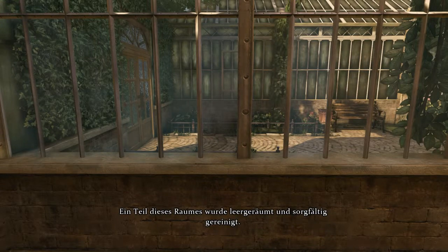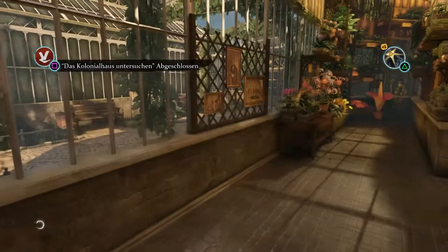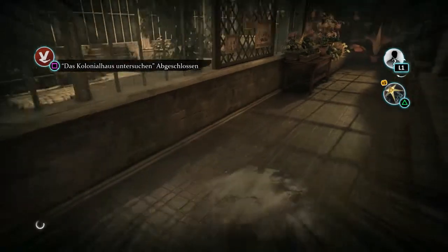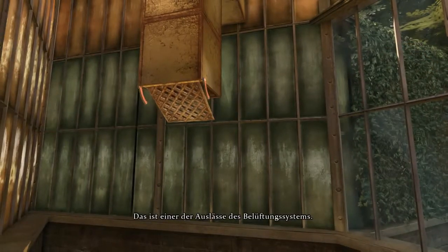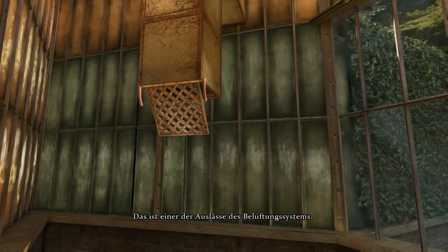...and thoroughly clean. This is one of the outlets of the ventilation system.